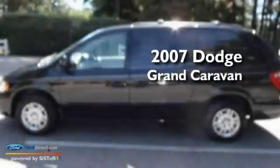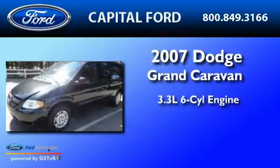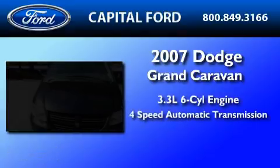This is a 2007 Dodge Grand Caravan. It features a 3.3-liter, six-cylinder engine and a four-speed automatic transmission.